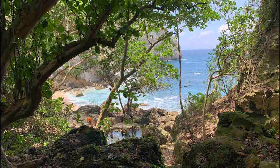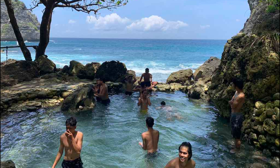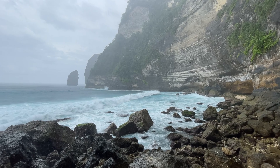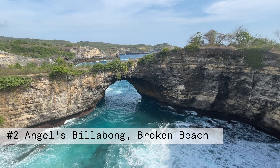Number 3 is Tembling Beach. This hidden gem is located on the southeast coast of Nusa Penida and is known for its beautiful white sand and crystal clear waters. This spot has a freshwater pool right next to the ocean — definitely one of the best spots to relax and enjoy the view. You will hike through the beautiful Tembling forest to reach the beach. However, there are also motorbikes for hire if you want to skip the hike.